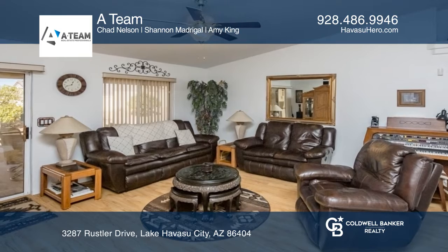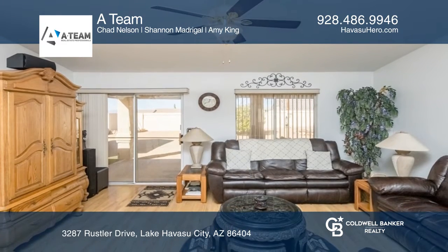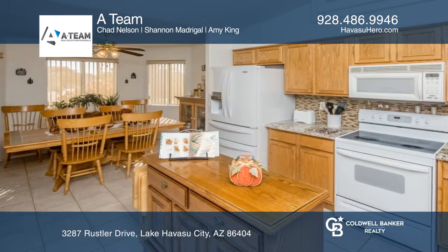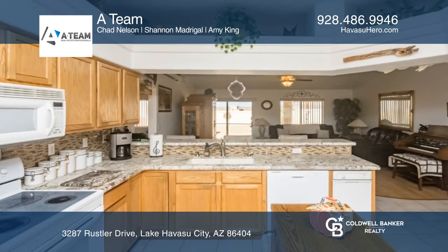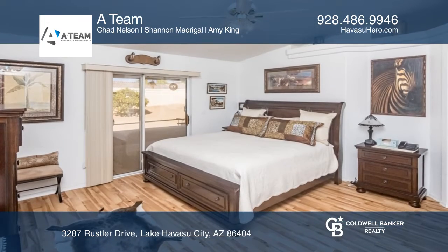This three-bedroom, two-bath centrally located home has a beautiful open floor plan with the addition of an epoxy floor. The drive-through garage makes storing your boat and vehicles effortless. You'll also find the backyard equipped with an air-conditioned shed.